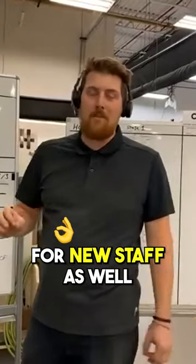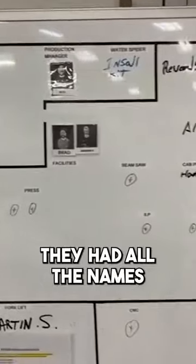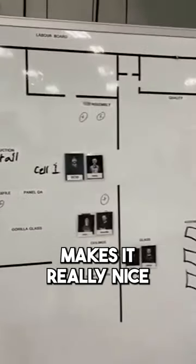It makes it really easy for new staff as well. If you get a new face around here, they go to the board. You can see the photos we have up and all the names of everybody, which makes it really nice and easy for them.